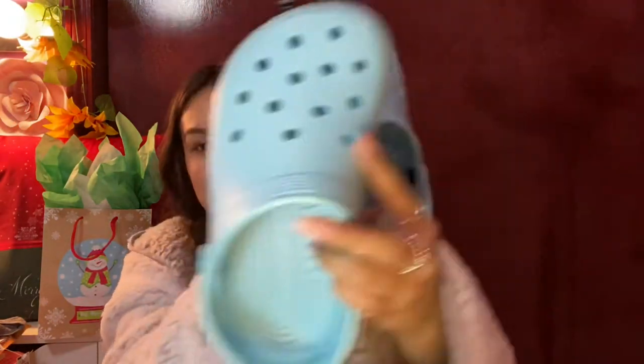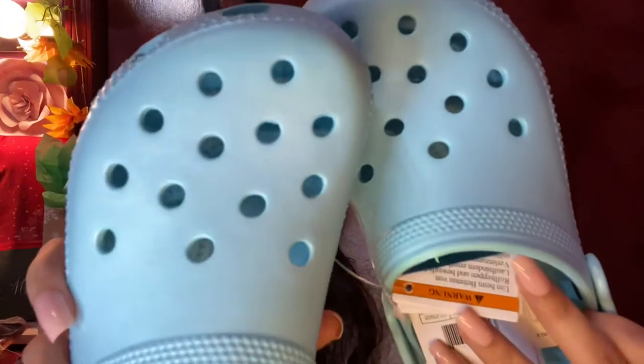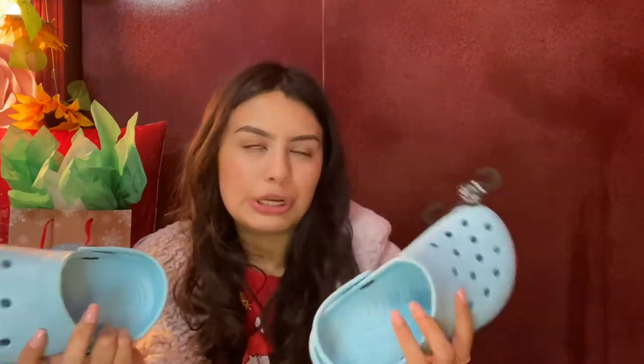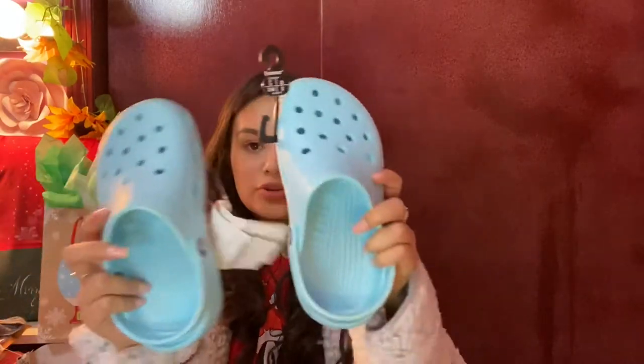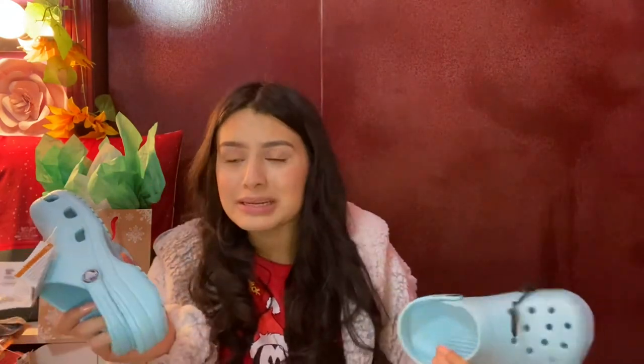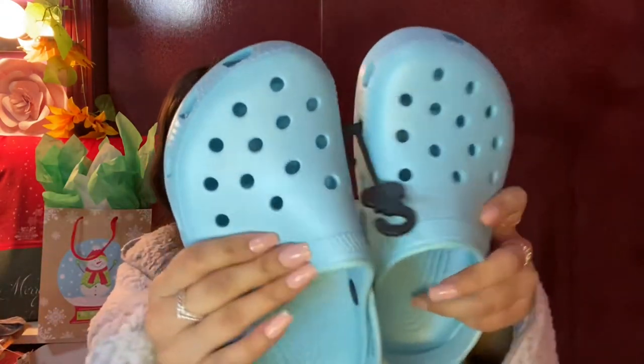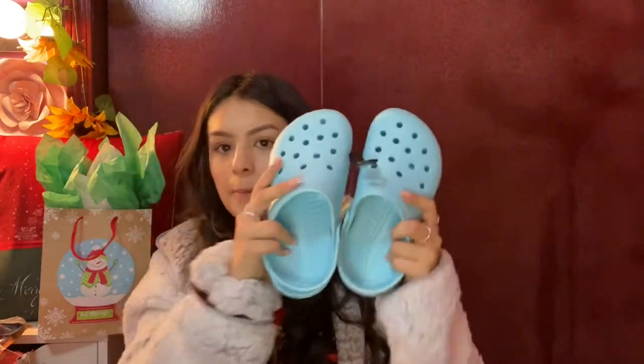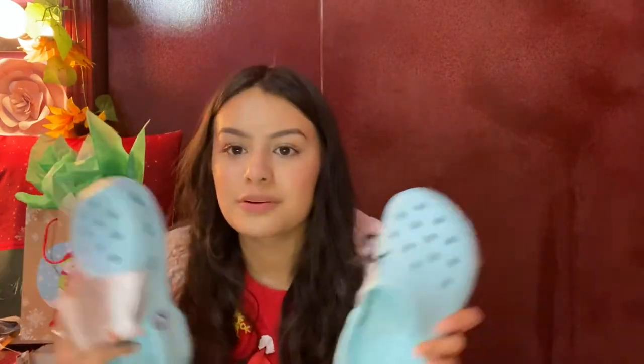I love Crocs, so I got a new pair of Crocs — they're so beautiful, they have glitter! I have a small foot so I actually fit into kids' sizes, which is cheaper, so I save a lot of money. I don't know if adults have glittery Crocs, but I'm so excited. I'm currently wearing my Crocs right now that I got last year.